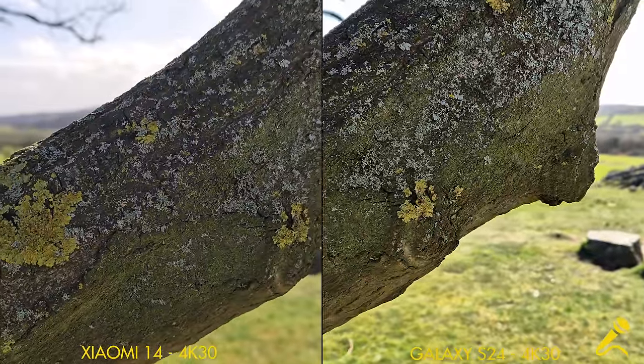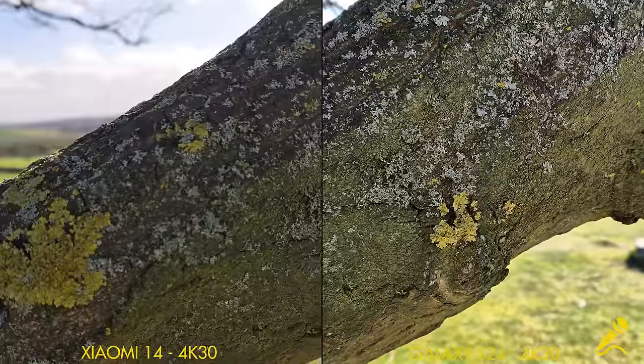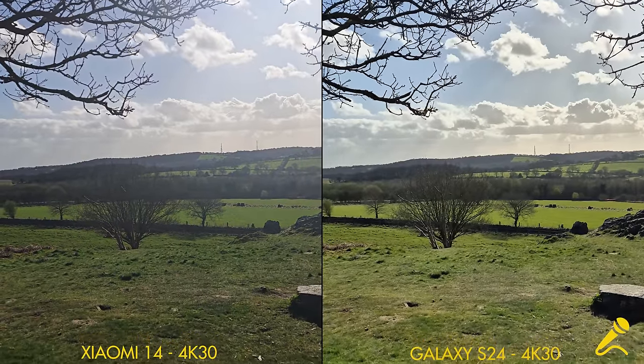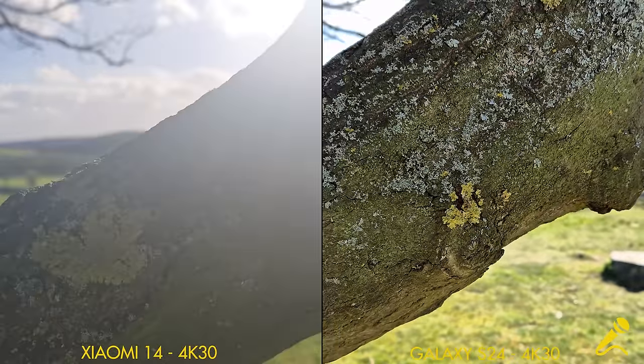Both phones are on the main camera. Look at how well they transition — it looks like a macro shot up close. There was a focus struggle on the Xiaomi there as well.